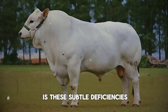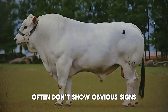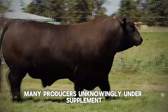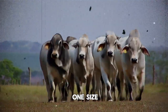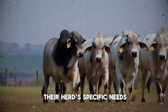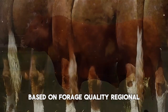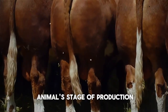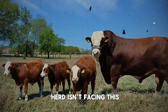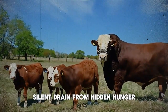And the worst part is, these subtle deficiencies often don't show obvious signs until real damage occurs. Many producers unknowingly under-supplement, or they use generic, one-size-fits-all mineral programs that simply aren't meeting their herd's specific needs based on forage quality, regional soil differences, water sources, and the animal's stage of production. Are you confident your herd isn't facing this silent drain from hidden hunger?